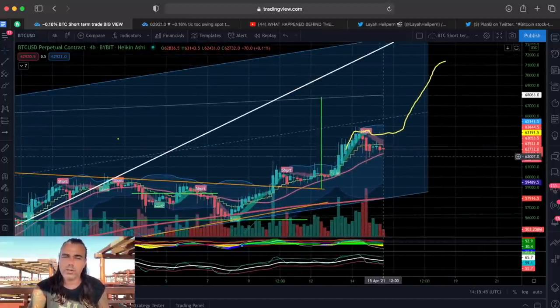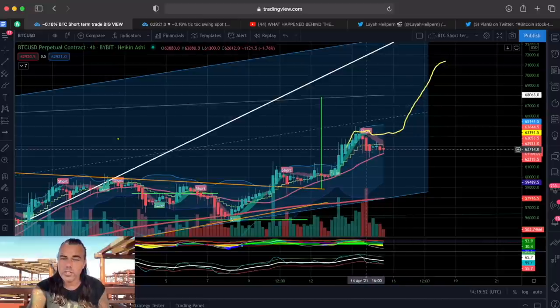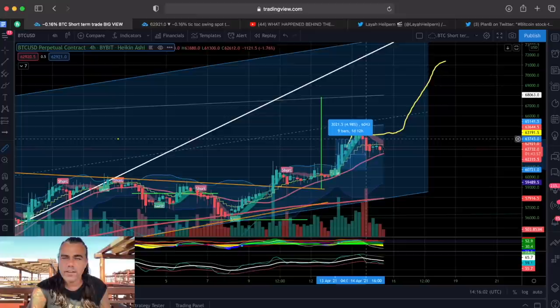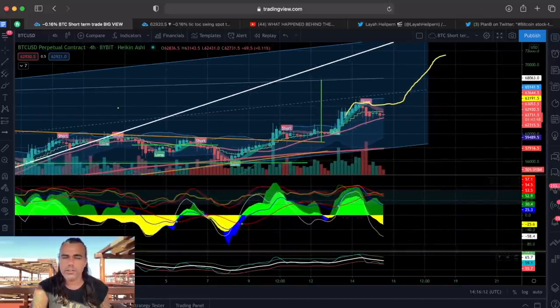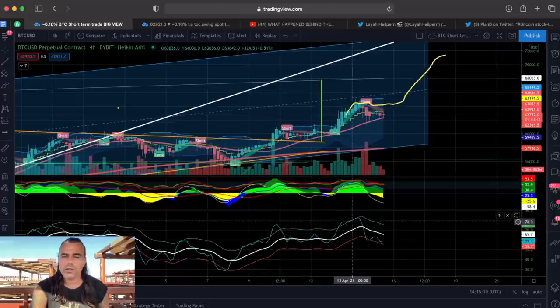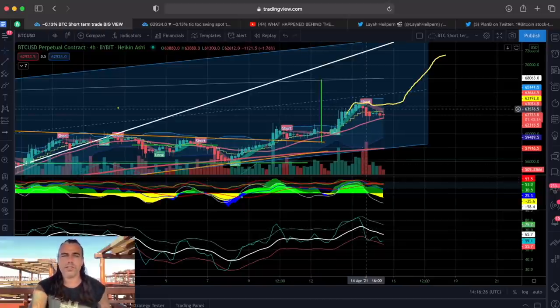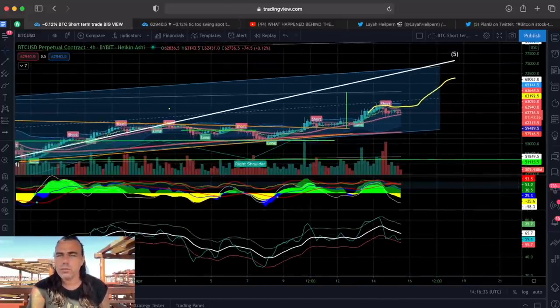For people who were asking about exiting the trade — the short flag was the moment to exit. With the BAM BAM indicator, if you got in a little late and out a little late, that's roughly 4.9–5% times 10x leverage — a 50% profit yesterday. We crossed the white line before the green flag — good entry. We crossed downwards at the short flag — good exit. Five percent times 10: 50% profit.